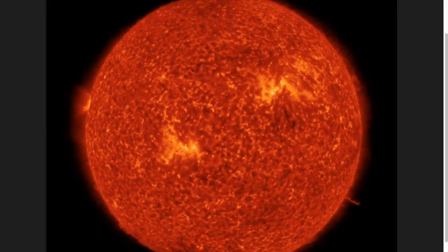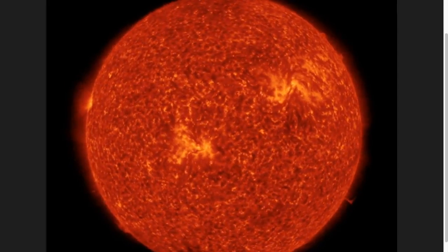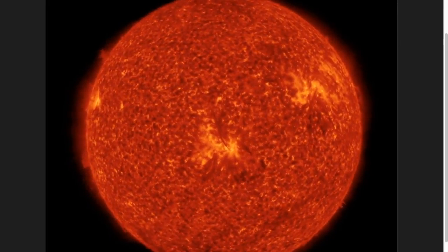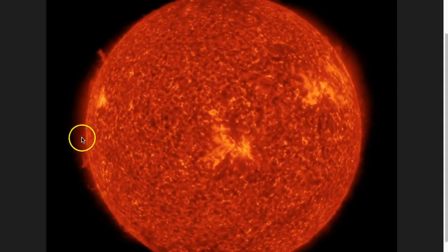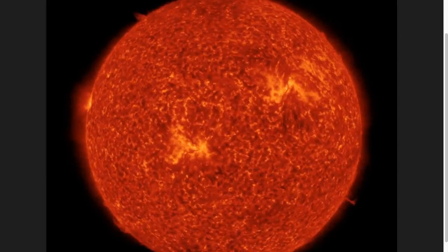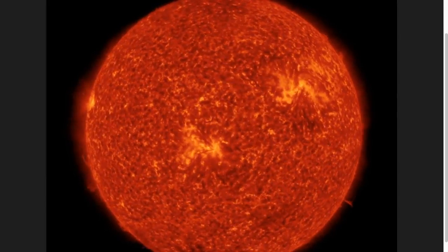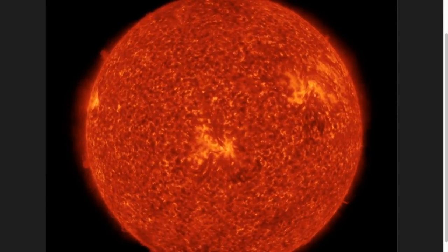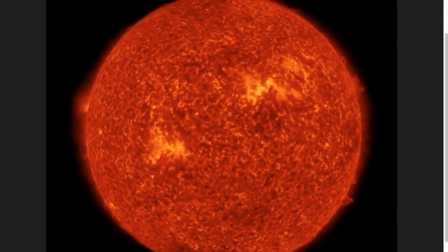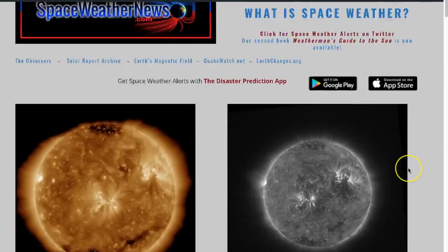We're going to quickly come over to the Solar Dynamics Observatory website and watch the 48-hour looping view in 304 angstroms. We can see some of the plasma, some of the plasma filaments sticking up off the limb. You can see some of the little ejecta coming off the limb as well. Really not much in terms of major CMEs in any heliographic longitude. We do have some of those plasma filaments coming in as we just saw.